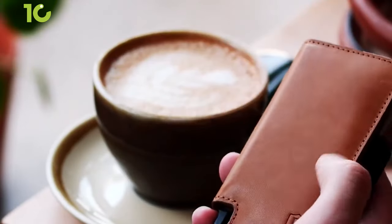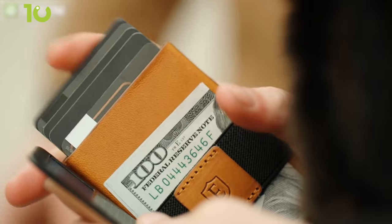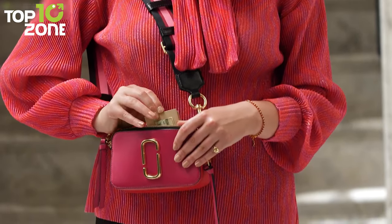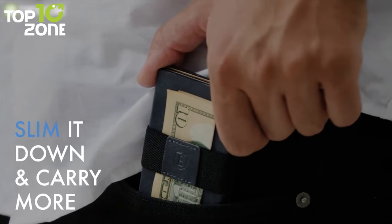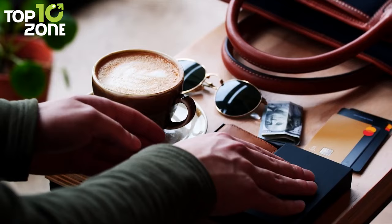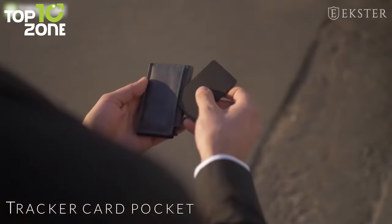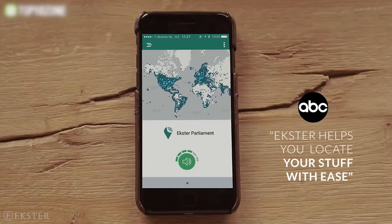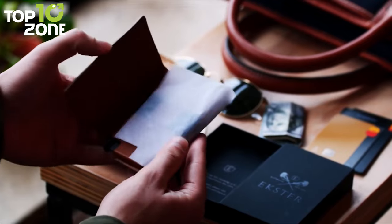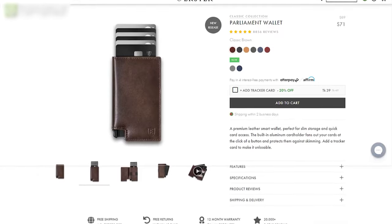Keep your finances organized with the Parliament Wallet from Exeter, a slim wallet and cardholder that offers smart features to make your life simpler and fashionable. With a built-in aluminum cardholder, it can store more than 12 cards that fan out with the click of a button. The RFID blocking technology keeps hackers at bay and your valuable information protected. Compared to a traditional wallet, it has an extremely thin construction with top-grain premium leather tanned using dry-tan technology, allowing it to age finely as the years go by. A slim solar-powered Exeter tracker card can also be added to ensure your valuables are never lost, as the tracker allows two-way ringing and lets you call your wallet from your phone or vice versa. You can also ring it with voice commands and even take a selfie with it.